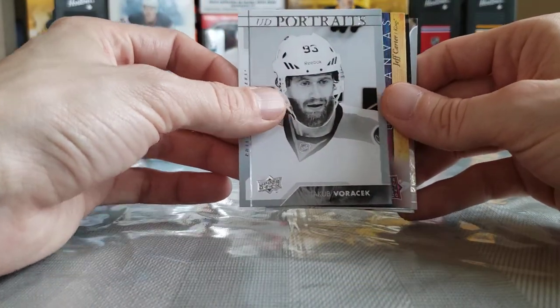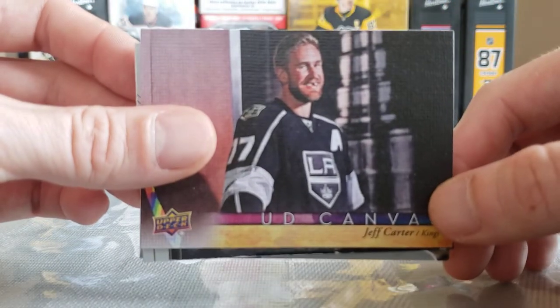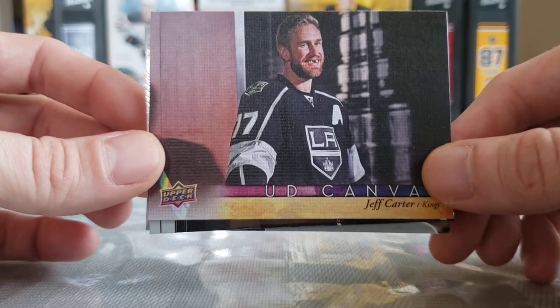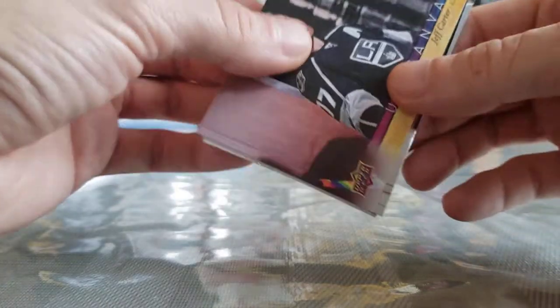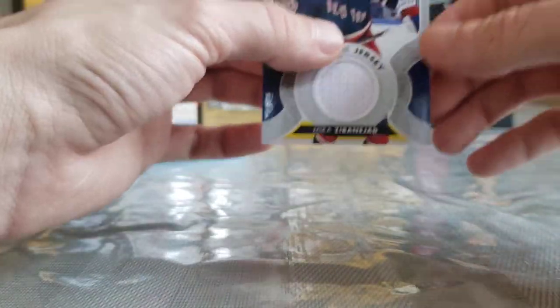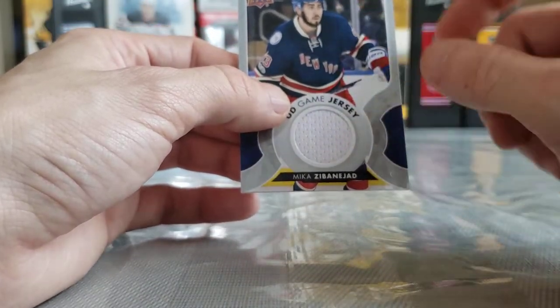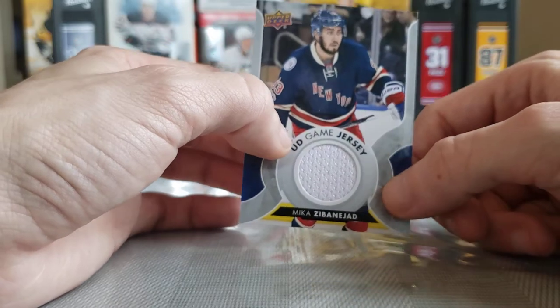A Jeff Carter Red Shining Stars — that's a harder one to pull. A Kale Clague UD Canvas, a Jakob Voracek UD Portraits — I love that picture, what if this guy showed up to take you to prom? Jeff Carter, God love him. James van Riemsdyk Shining Stars. And Mika Zibanejad — missed six points two games ago against Philly, tearing it up — game-day jersey card.